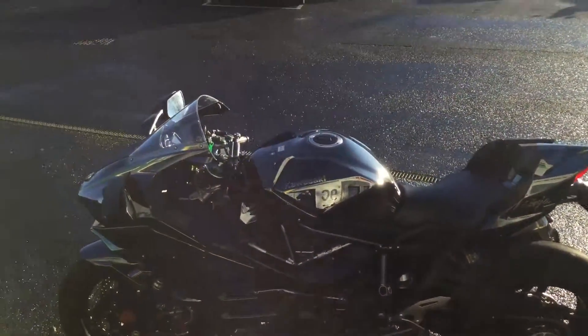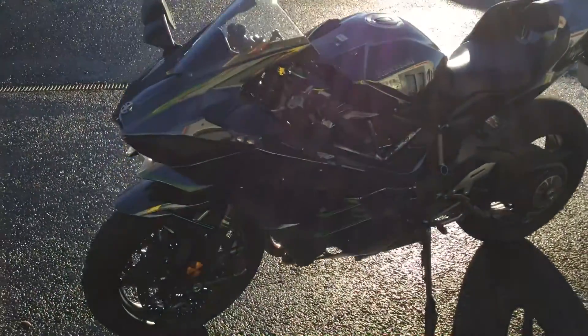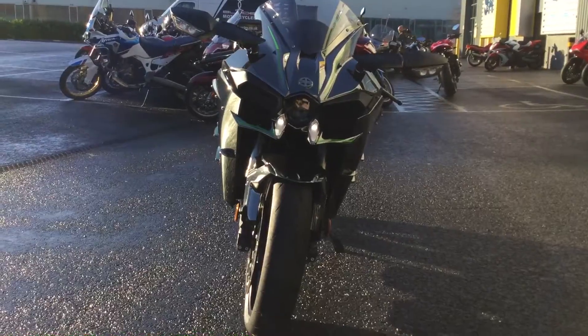I'm not going to go too much into the spec because we all know about the H2 and what a great bike it is. Moving around to the front, there's a distinctive front end there as well.